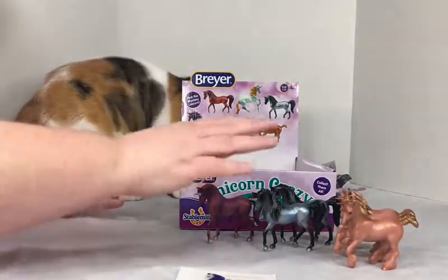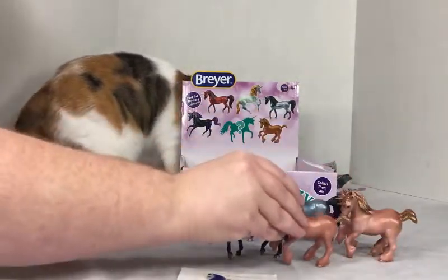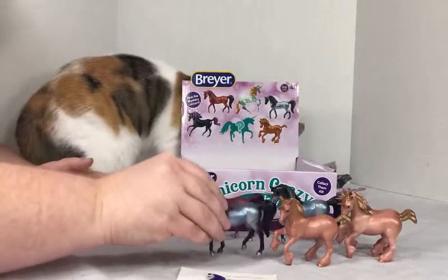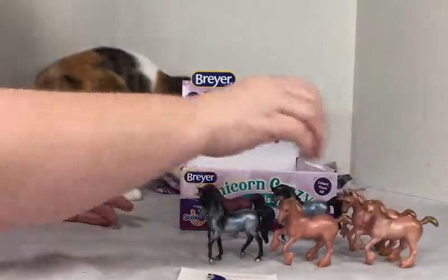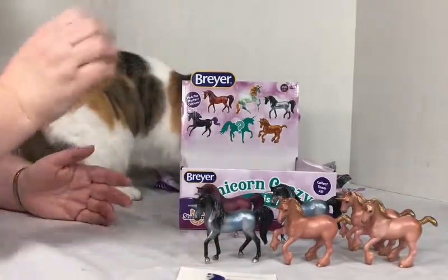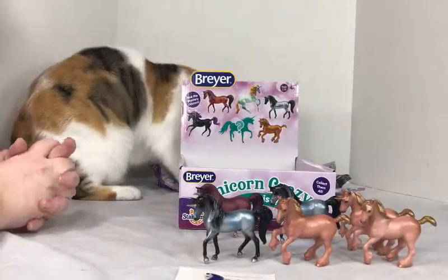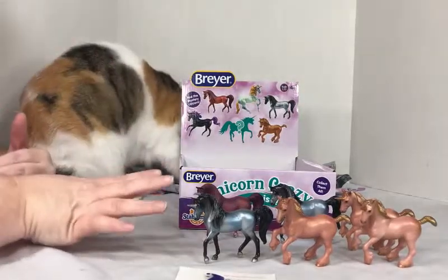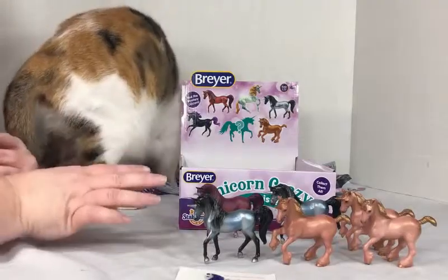So, these doubles that I have — I want to do a giveaway for those. Anybody who's interested in one of these doubles, leave a comment. Let me know: do you like these unicorns? Do you collect Briar? Just let me know your thoughts.